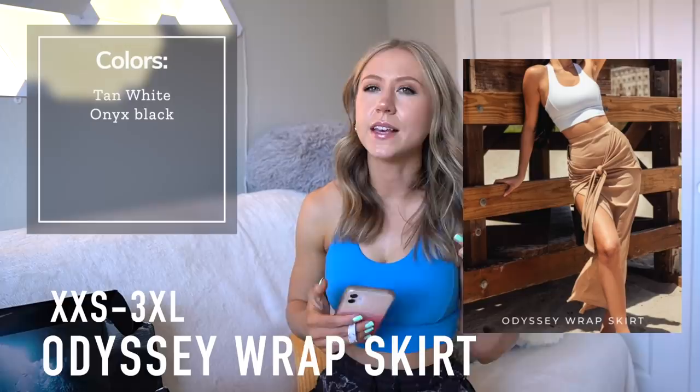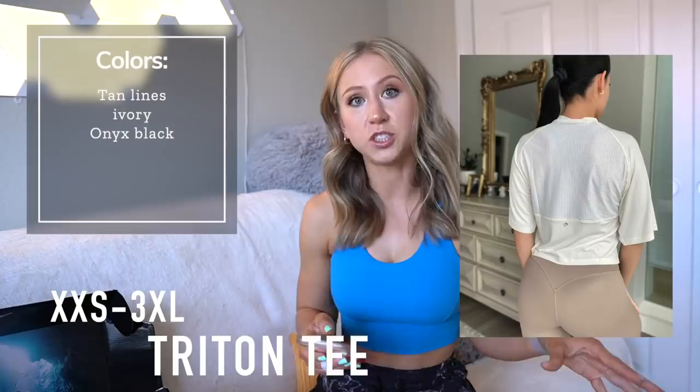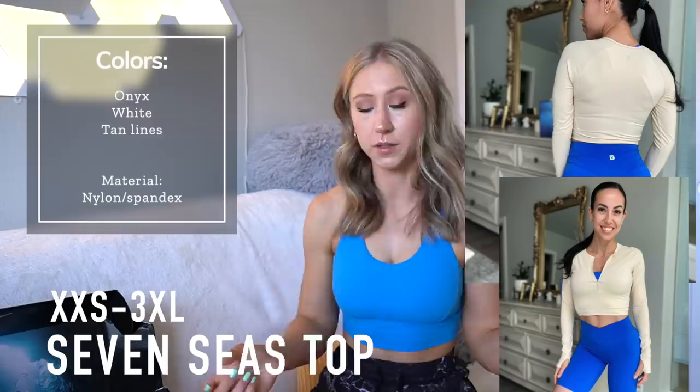There are a couple pieces in the Nimbus fabric — super lightweight and breathable. I don't have anything in it personally. Pieces coming in the Nimbus fabric include the Odyssey wrap skirt — a high waist midi to maxi skirt with a tie detail you tie yourself — and the Triton tee, a boxy semi-cropped tee with a mesh back. There are also two gym-to-swim pieces made of a thicker swim-like material: the Aquarius one-piece — a one-piece swimsuit with a front zip and mesh sleeves — and the Seven Seas top, a cropped zip long sleeve. Accessories in the reflection prints include scrunchies, headbands, and glute bands.